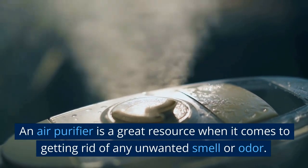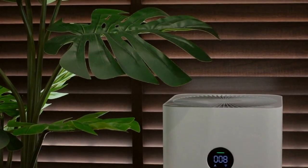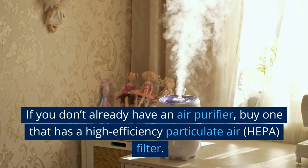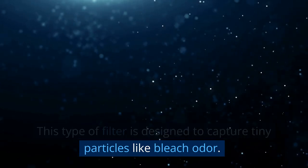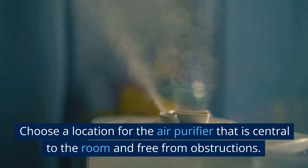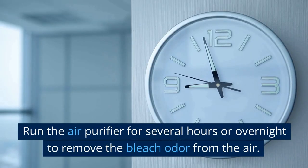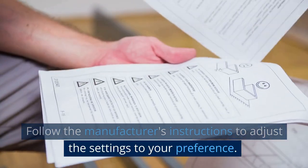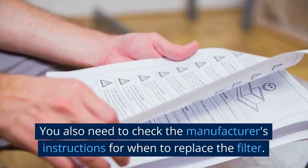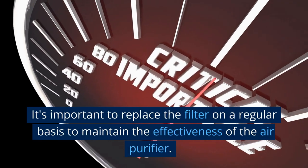Air Purifier. An air purifier is a great resource for getting rid of any unwanted smell or odor — just set it up and let it run. If you don't already have one, buy an air purifier with a HEPA (high-efficiency particulate air) filter, which is designed to capture tiny particles like bleach odor. Choose a central location in the room free from obstructions, and run the air purifier for several hours or overnight. Follow the manufacturer's instructions to adjust fan speed and filter settings, and replace the filter regularly to maintain the purifier's effectiveness.